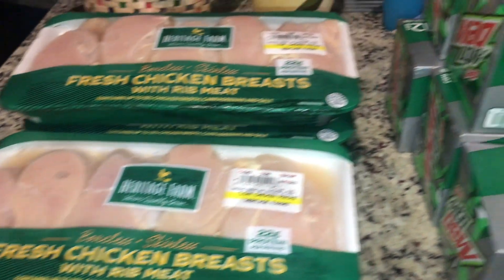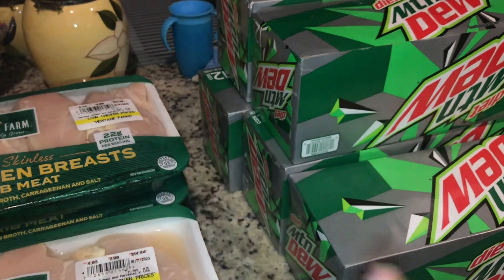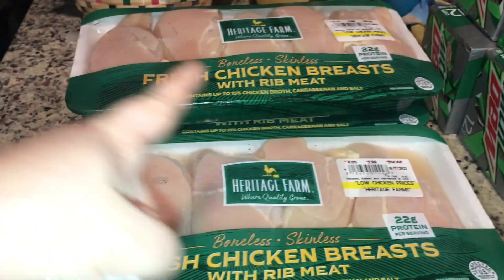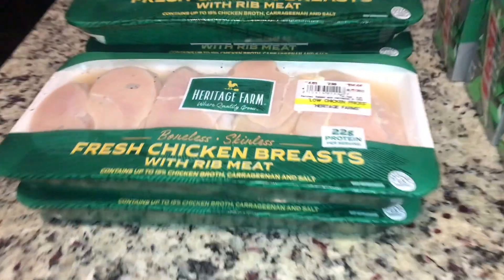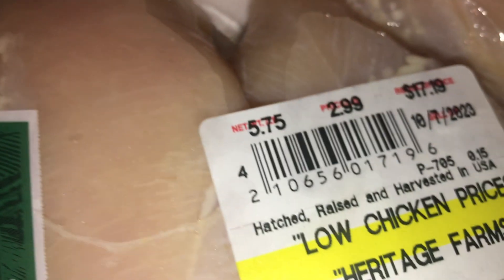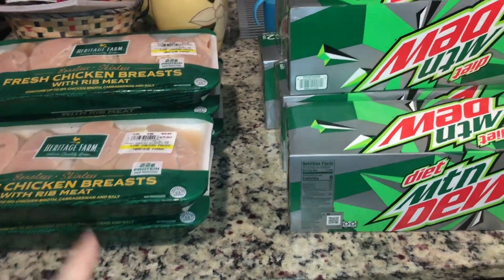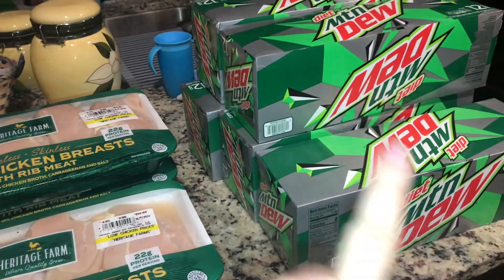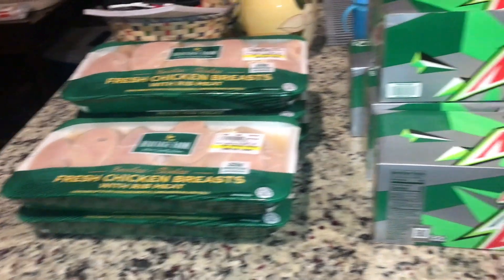Today is October 2nd and we definitely went back to Kroger for their pop deal and for the $1.77 chicken breast. We got five packs of chicken — each is about four to six pounds. That will last us a very long time, probably about five weeks or so. This total came to $72.